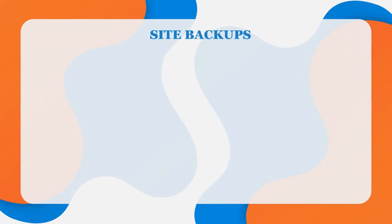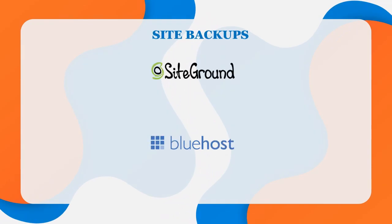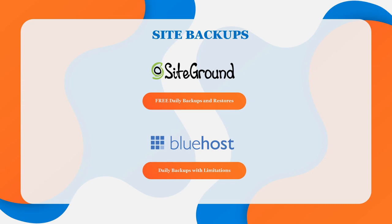Site backups are also very important but often overlooked. SiteGround provides free daily backups and restores on all plans. Bluehost, on the other hand, creates daily backups with limitations spelled out in their terms of service. Bluehost recommends that all customers create their own backup via an add-on called Site Backup Pro. Customers can use that tool to restore their website to a backed-up version with just one click, but there is a monthly fee. So in my opinion, it's another win for SiteGround when it comes to site backups.